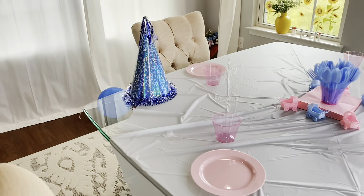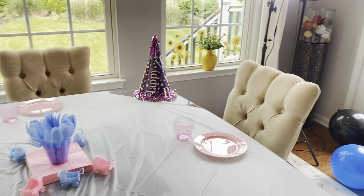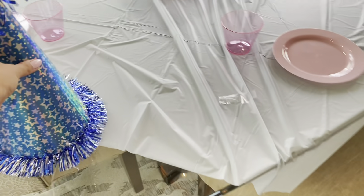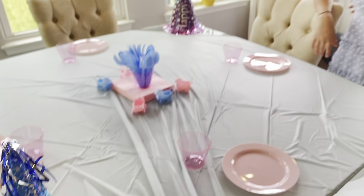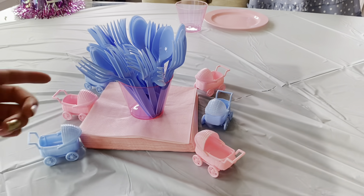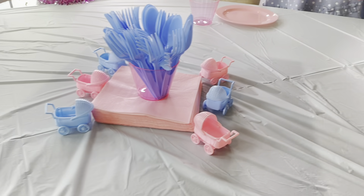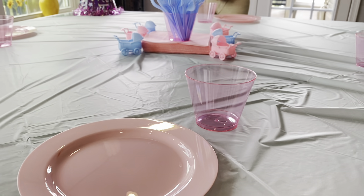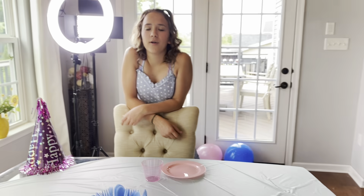So guys, this is how we decorated the table. We have the pink and blue party hats on each side to kind of disguise the fact that we didn't get the proper size tablecloth. In the center — look how cute — we have our blue silverware, pink and blue baby buggies, and of course the pink cups and plates. Time to bake a cake!